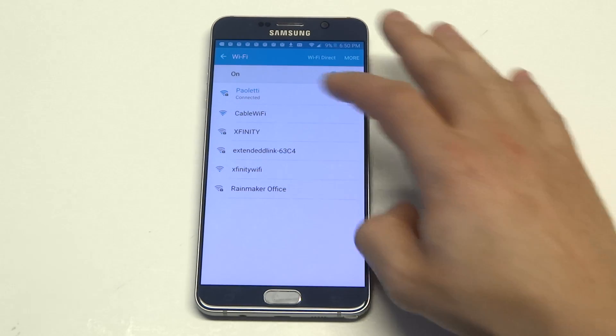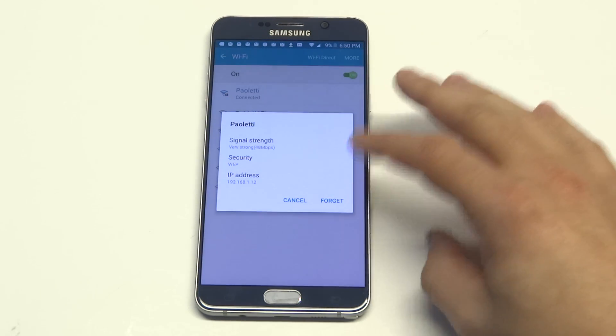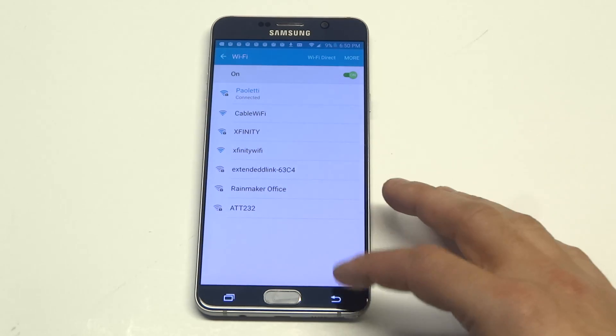Another thing you guys can do is, depending on whatever Wi-Fi you're connected to, just click on it, click forget. Try restarting your phone and then try reconnecting to the internet by manually putting in the password again. This does work as well.